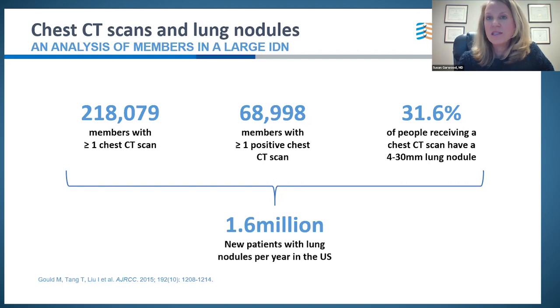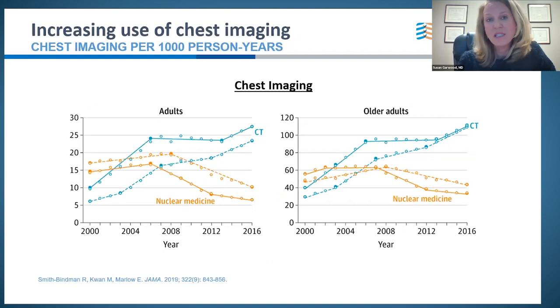If you extrapolate that over the U.S. population, that's 1.6 million new nodules in the U.S. per year — and this is dedicated chest CT only. A JAMA paper published in 2019 shows the vast sea of nodules is not changing because the imaging rate continues to increase, with CT imaging continuing to sharply climb from 2000 to 2016, especially in adults over 65. This does not even account for incidental findings from CT abdomen or head and neck imaging.